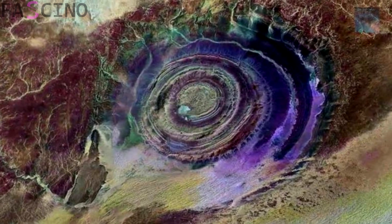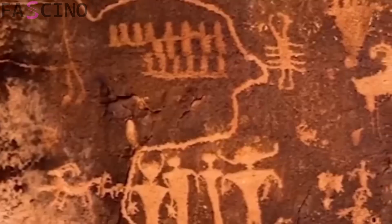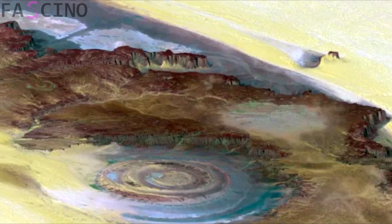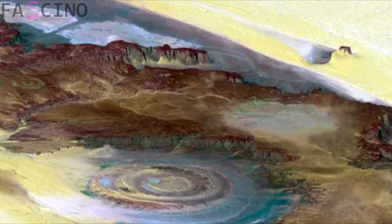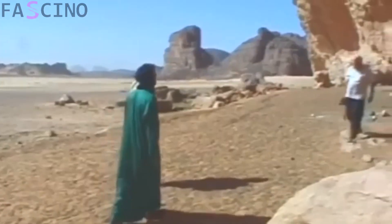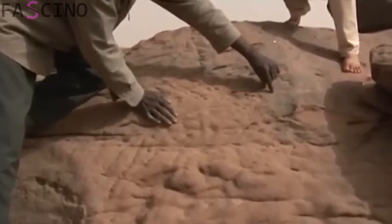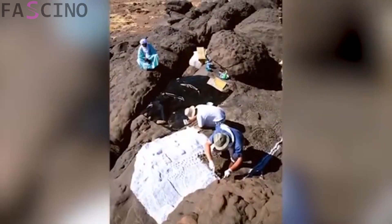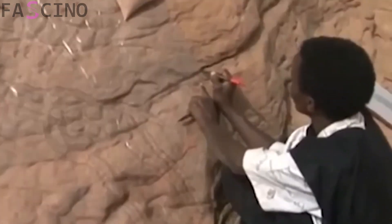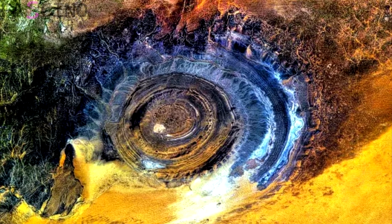The fact that it is visible even from space highlights just how massive the Eye of the Sahara is. Initially believed to be a meteor impact crater, scientists have since discovered that it was actually formed through natural geological processes. Experts believe it took shape around 100 million years ago due to volcanic activity and erosion. Nevertheless, some theories suggest a possible connection between the Eye of the Sahara and the legendary lost city of Atlantis, adding an air of mystery to this extraordinary landmark.